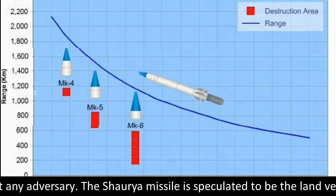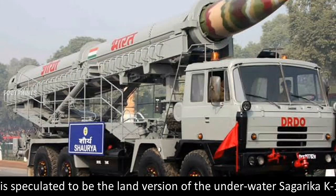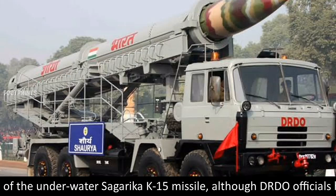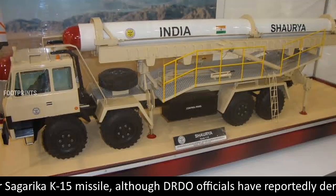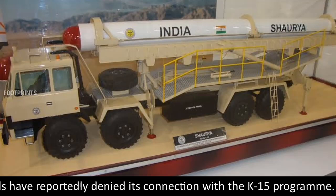The Shorya missile is speculated to be the land version of the underwater Sagarika K-15 missile, although DRDO officials have reportedly denied its connection with the K-15 program.